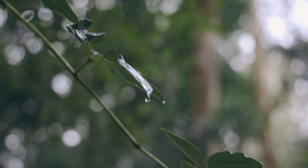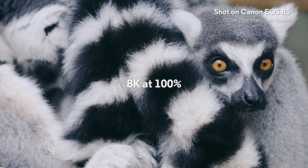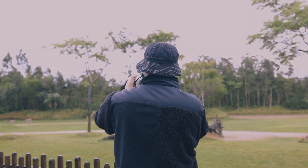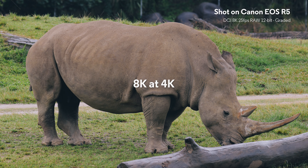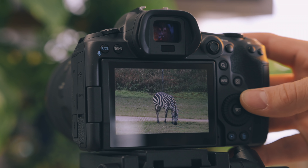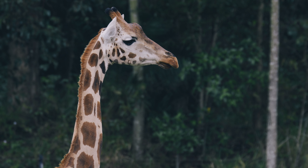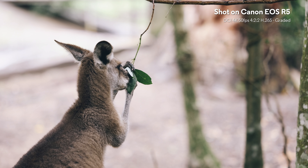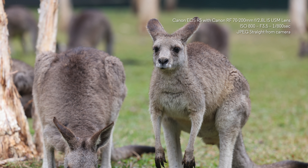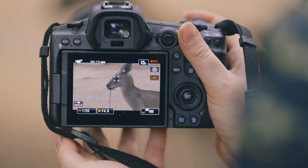With four times the detail of 4K, the EOS R5 is the world's first interchangeable lens digital camera with 8K movie capabilities. Canon over the last couple of generations have really stepped up their autofocus, and you've got 100% autofocus coverage with the new Dual Pixel Autofocus 2. This new dual pixel autofocus is a really big step up from the last one and it's great for face tracking, eye tracking, and you can actually do eye tracking with animals now, which we can show you right here.